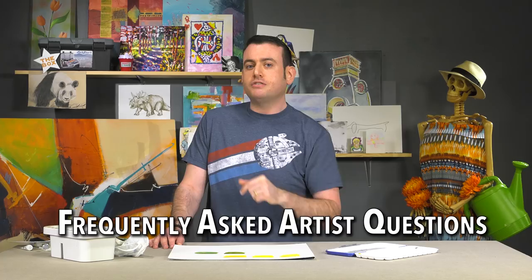Go check out our new frequently asked artist question videos. These are going to be a new line of videos we're doing — not everything's a problem, something's just a question. Feel free to ask some questions and I will maybe answer them. Keep the dialogue going.